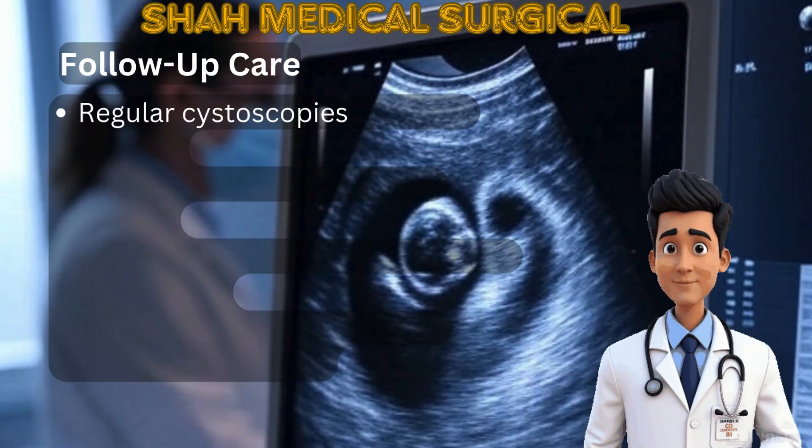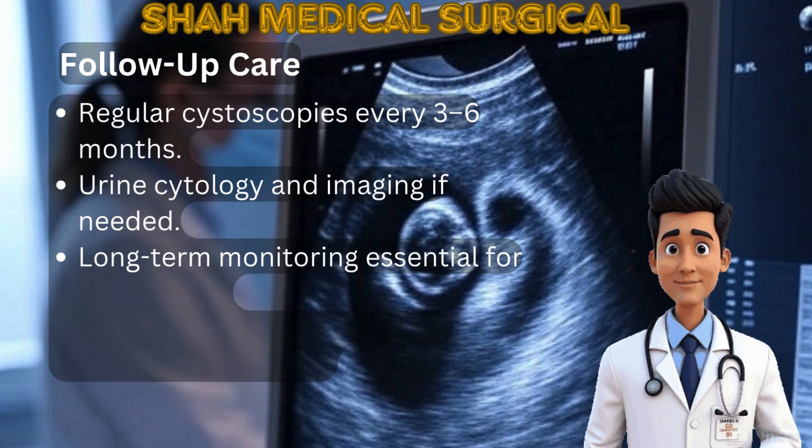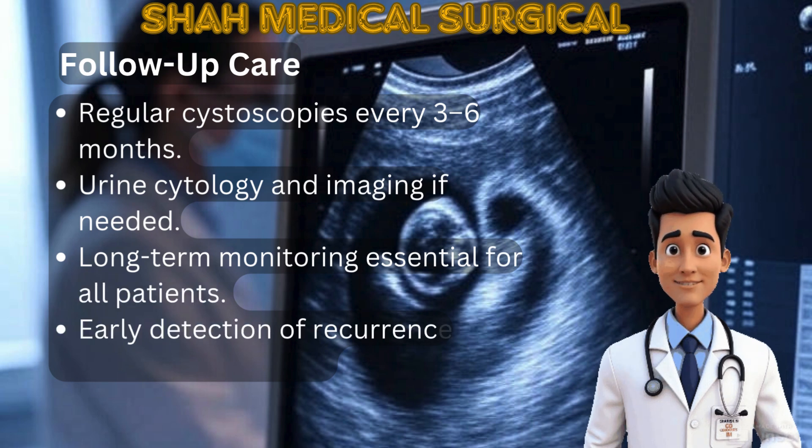Follow-up care involves regular cystoscopies every three to six months. Urine cytology and imaging may also be part of the follow-up plan. Ongoing monitoring helps catch recurrence early, and staying on schedule improves long-term outcomes.